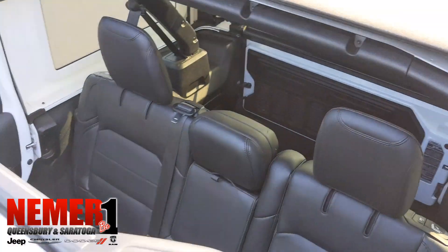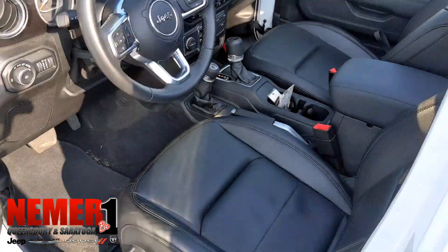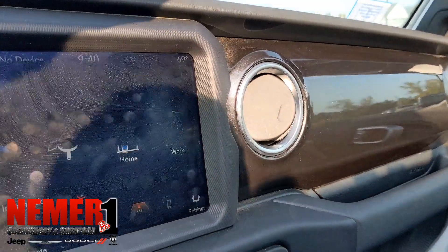No more storing your hard top panels — you get that open-air feel. Again, this is a 2020, but it is pre-owned.